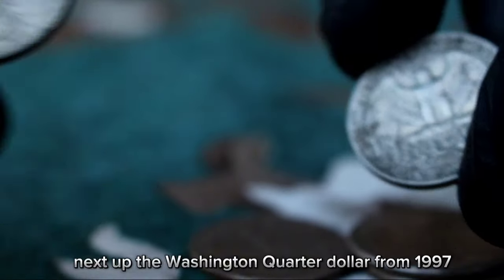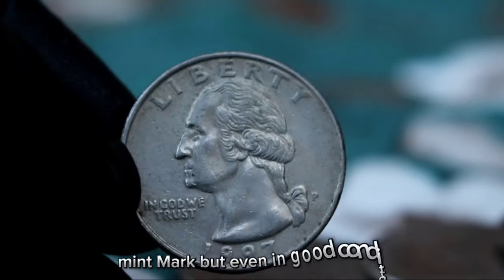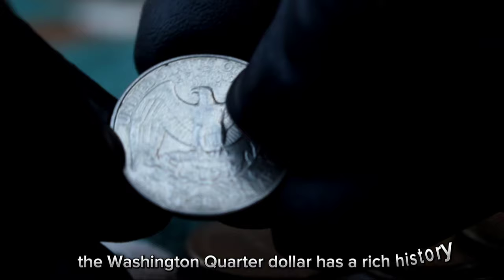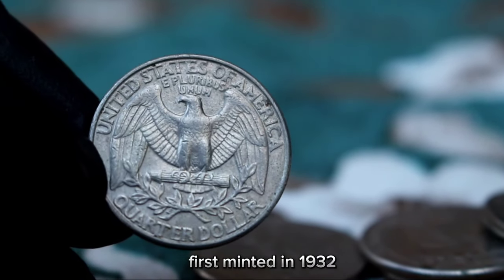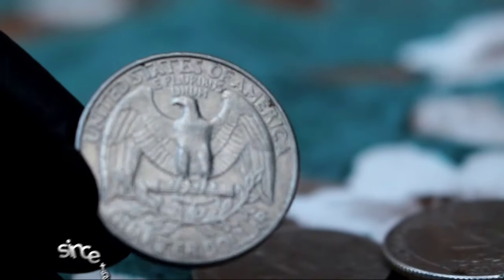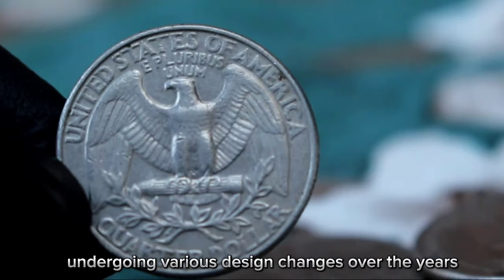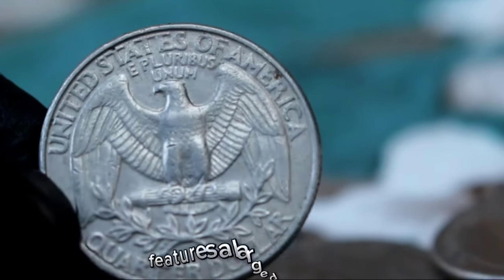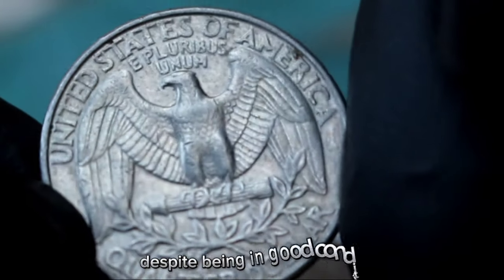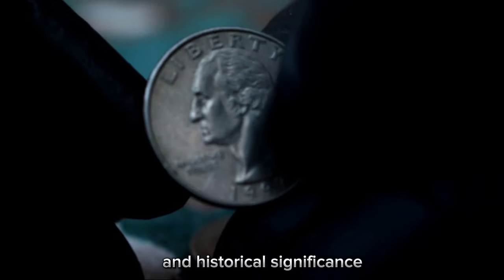Next up, the Washington quarter dollar from 1997. What makes this coin special is its large date and P mint mark, and even in good condition it holds value. The Washington quarter dollar has a rich history, first minted in 1932 to commemorate the 200th anniversary of George Washington's birth, and it has since become a staple in American coinage. The 1997 Washington quarter dollar with large date and P mint mark indicates it was minted at the Philadelphia Mint, and despite being in good condition, it is sought after by collectors for its rarity and historical significance.